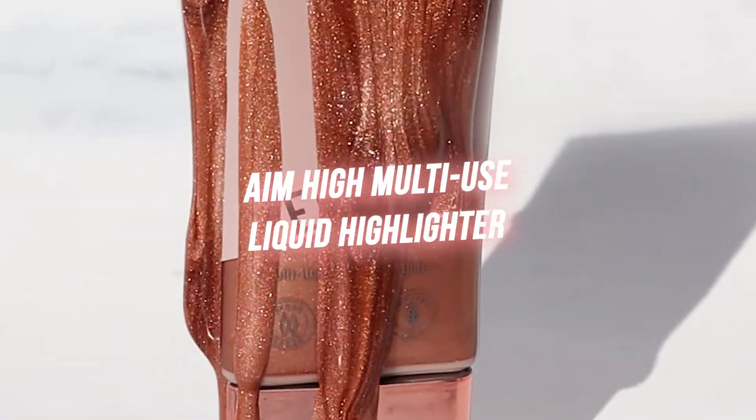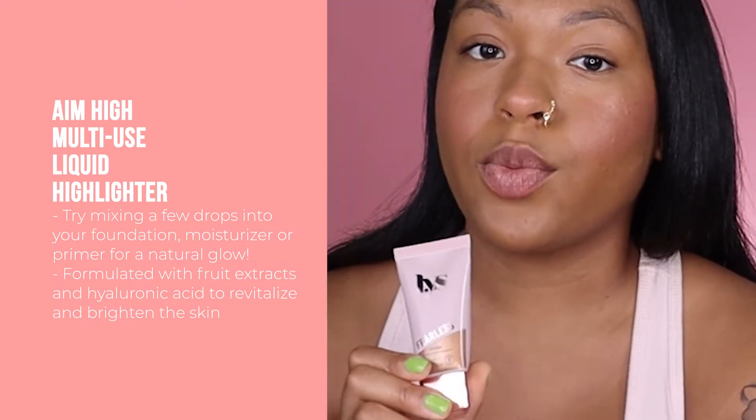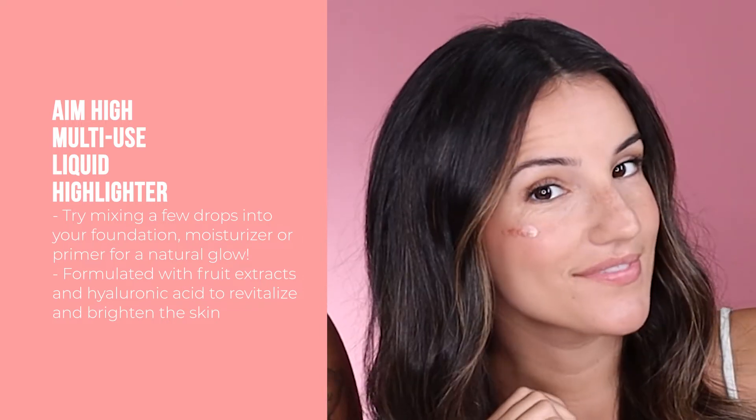Next we're using the Aim High Liquid Highlighter. This is a multi-purpose liquid highlighter that you can use over, under, or mixed into your foundation. In your box you'll either get the shade Fearless or Genuine. Genuine is a rose gold and Fearless is a warm bronze. Dab a little bit on your cheeks, brow bone, bridge of the nose, and Cupid's bow, or you can mix one to two drops into your foundation, moisturizer, or primer for a natural-looking glow. I love the names they've chosen for these highlighters — since it's a female-founded brand, it makes it really empowering and super fun to see names like this on beauty products.